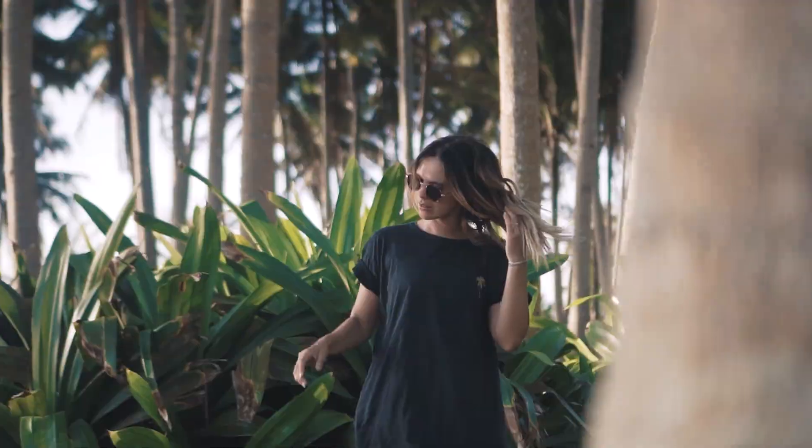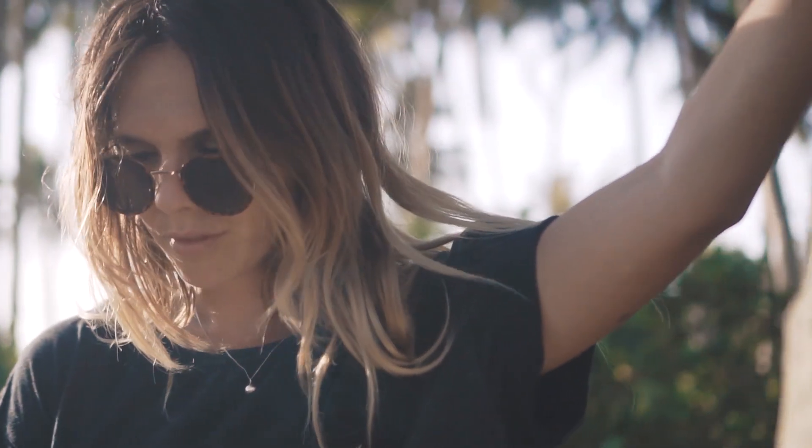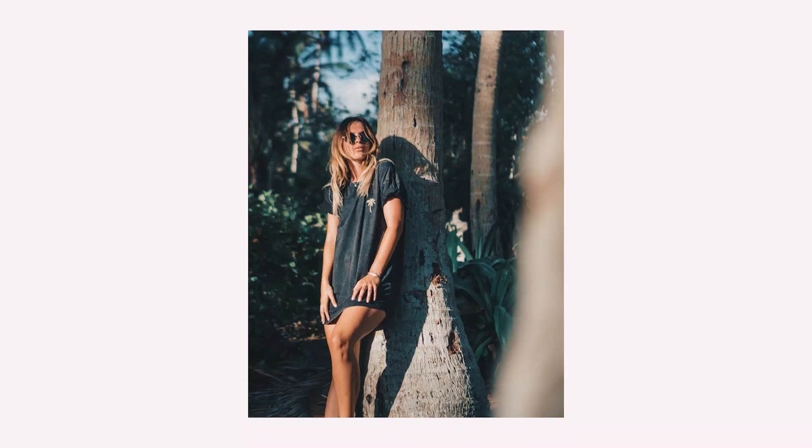Another lens worth mentioning is the Sony 35mm 1.8. This is the cheapest of the bunch, coming in at about $300 or less. It's a prime lens at 35mm, which is really flattering for portrait and street photography without giving too much distortion on people's faces. At f1.8 it's quite a fast lens, so you'll get a beautiful blurry background, and it performs really well in low light too.